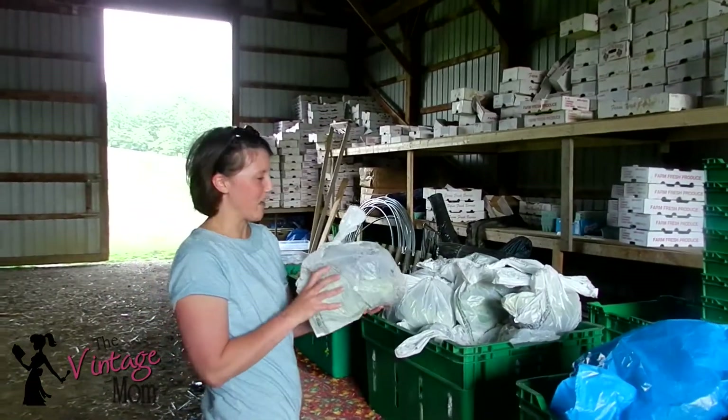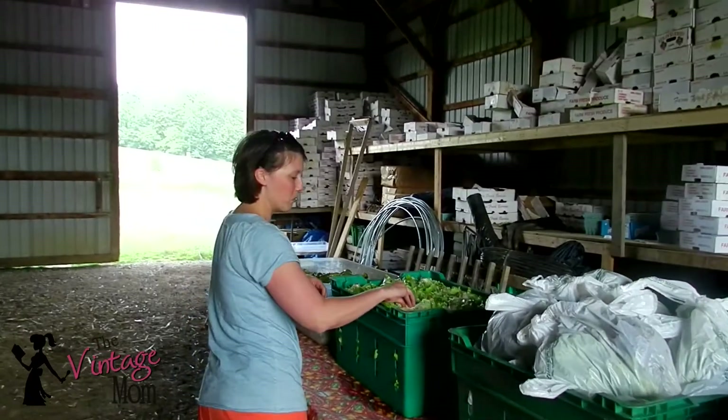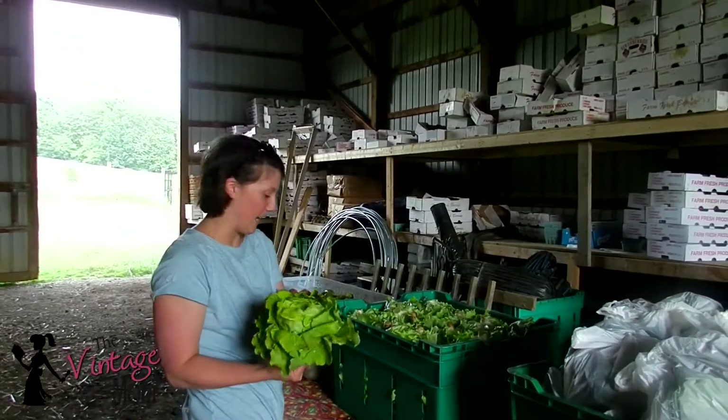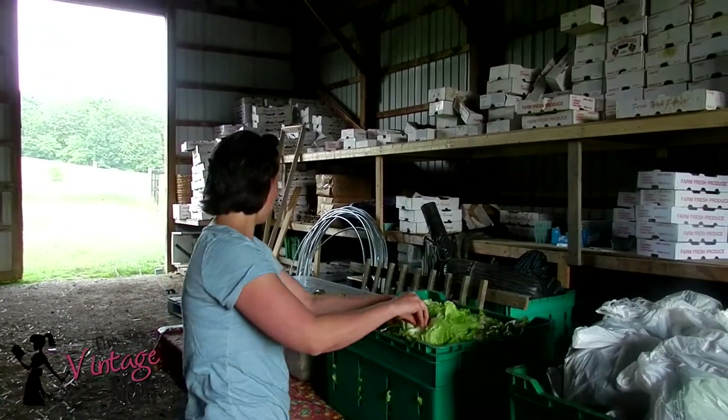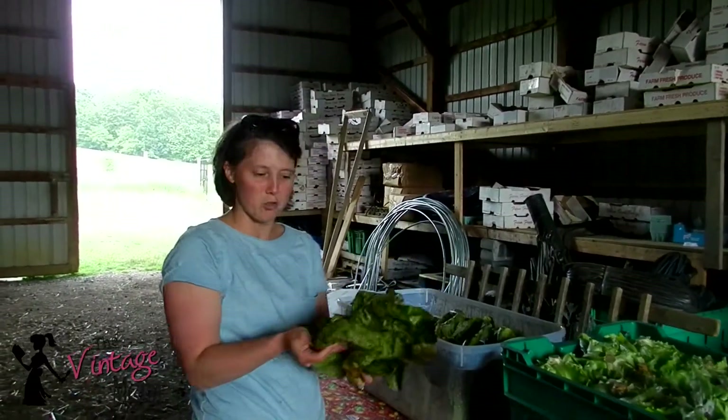Of course, some more mixed lettuce — so nice for lots of salads. And I think we're going to move on to lettuce wraps with this butterhead lettuce. Here's some, this sounds really intriguing, flashy trout lettuce.